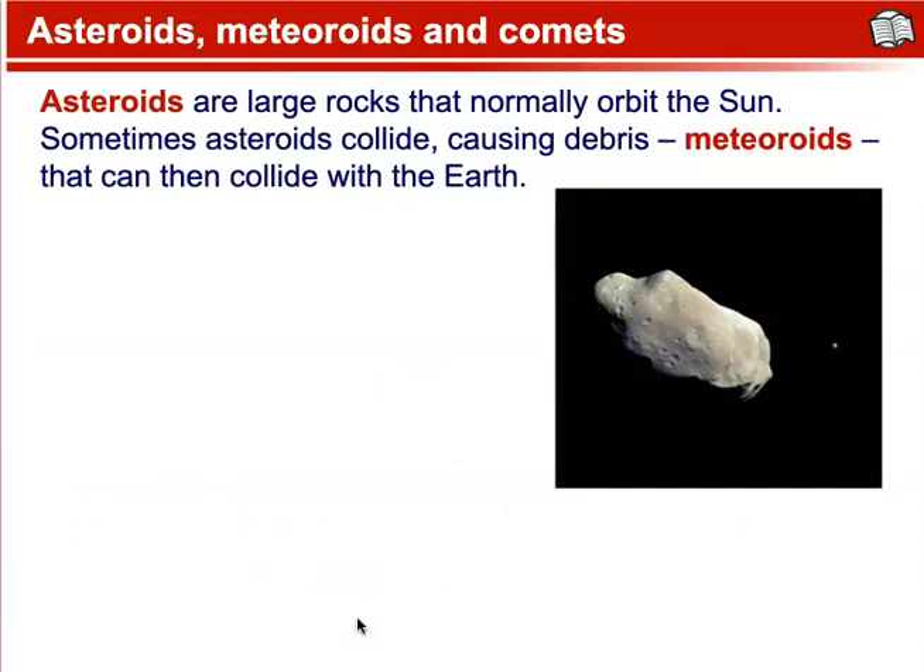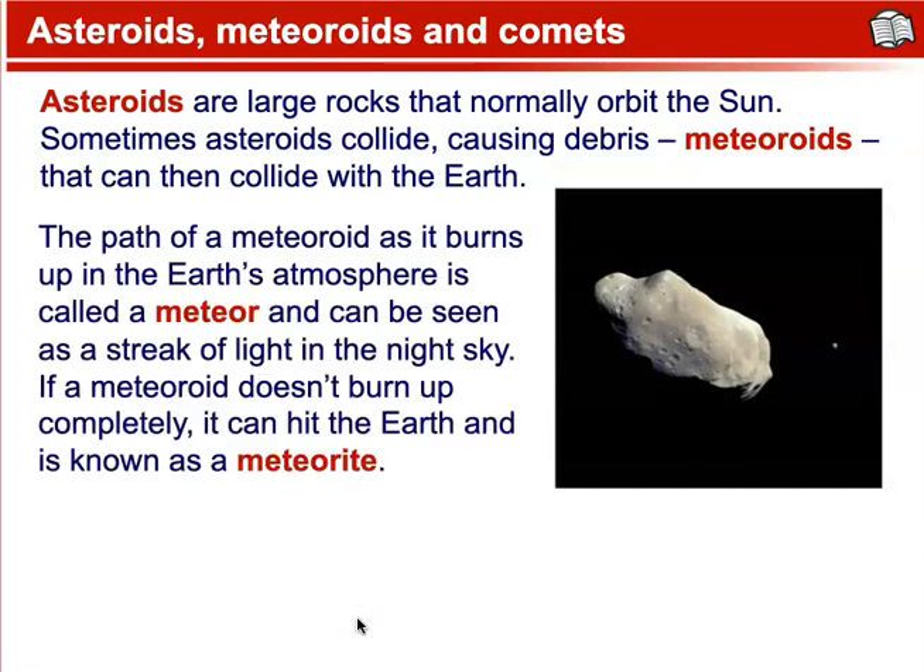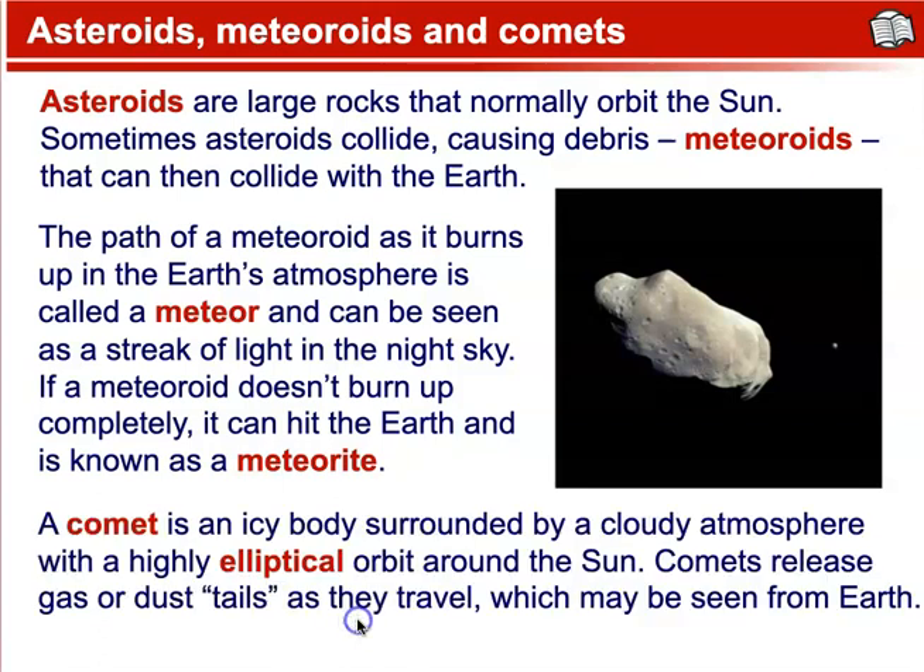Asteroids are large rocks that normally orbit the sun. Sometimes asteroids collide, causing debris called meteoroids that can then collide with the Earth. The path of a meteoroid as it burns up in the Earth's atmosphere is called a meteor, and can be seen as a streak of light in the night sky. If a meteoroid doesn't burn up completely, it can hit the Earth and is then known as a meteorite.